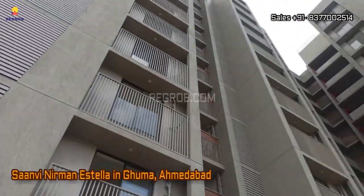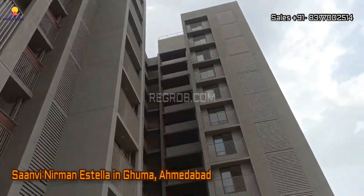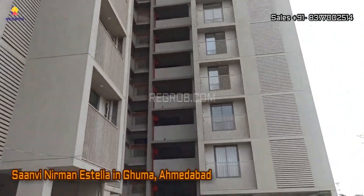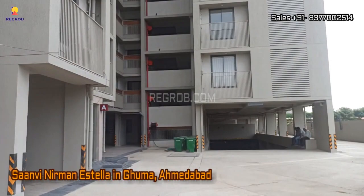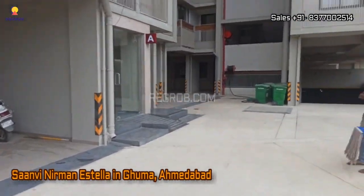Hi viewer, in today's video we're here to explore a fantastic ready-to-move residential society located in Ghuma, Ahmedabad. This project is sure to captivate your attention, so stay tuned as we delve into the details.